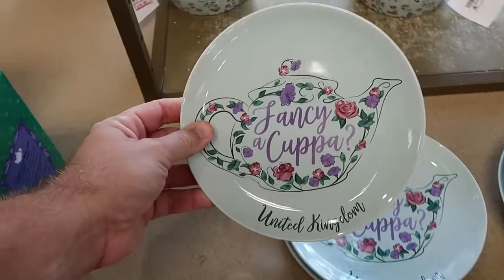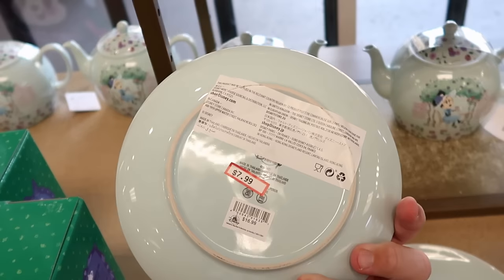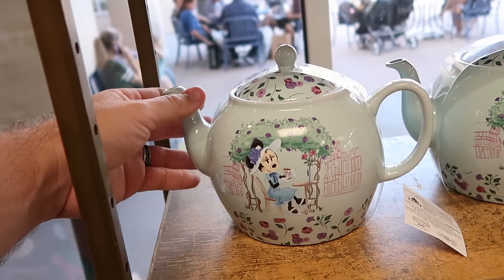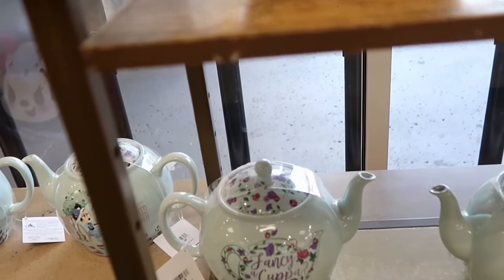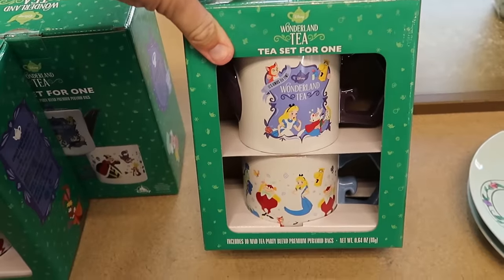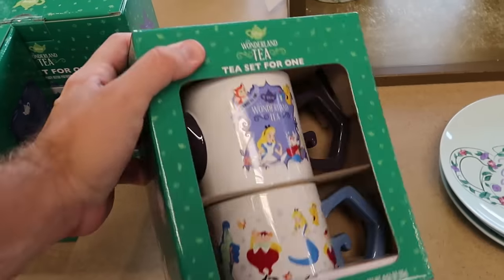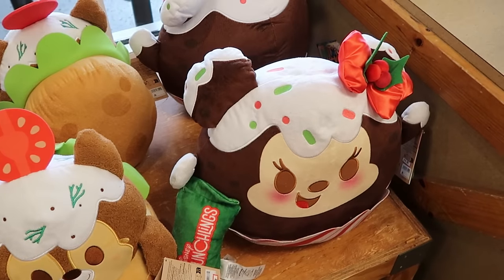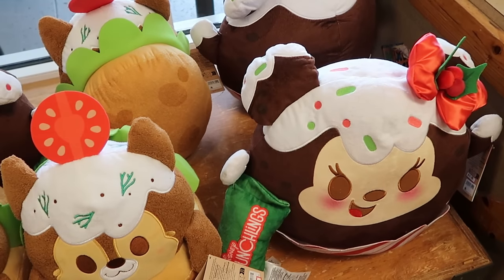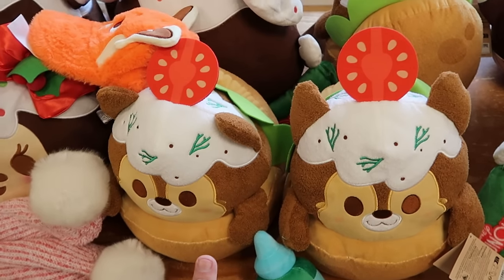On the opposite side when you come into Character Warehouse, they do still have some of those ceramic little plates from the United Kingdom Pavilion over at Epcot — $8 marked down from $17. Right up ahead are those really fancy Minnie Mouse teapots with a floral design — $20 from $35. From Alice in Wonderland, they have a tea set for one — you get two coffee mugs and 10 Mad Tea Party Blend Premium Pyramid Bags for only $15. They even have a bunch of assorted munchlings — the Minnie Mouse Christmas munchling is $14.99, and Chip and Dale munchlings are $14.99 each.